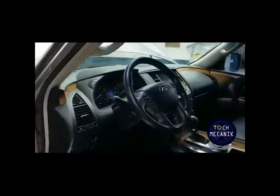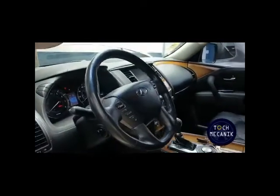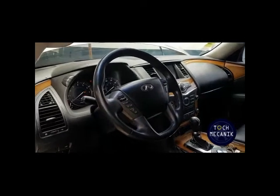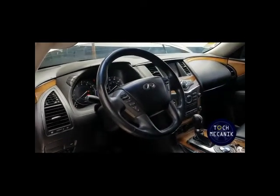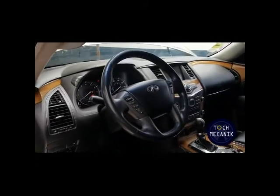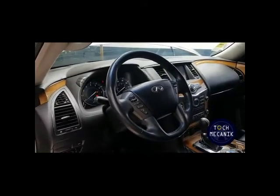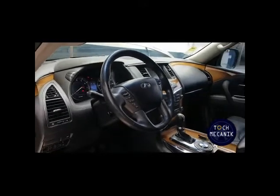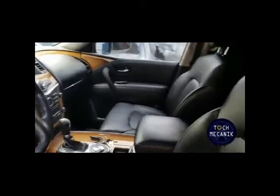Nous contrôlons également la climatisation à l'intérieur du véhicule. Nous veillons à ce que la clim fonctionne très bien pour assurer le confort des occupants. Nous contrôlons aussi l'état du filtre à pollen, ce filtre qui sert justement à freiner toutes les particules et empêcher au pollen de rentrer dans l'habitacle afin de vous assurer un confort dans l'habitacle.